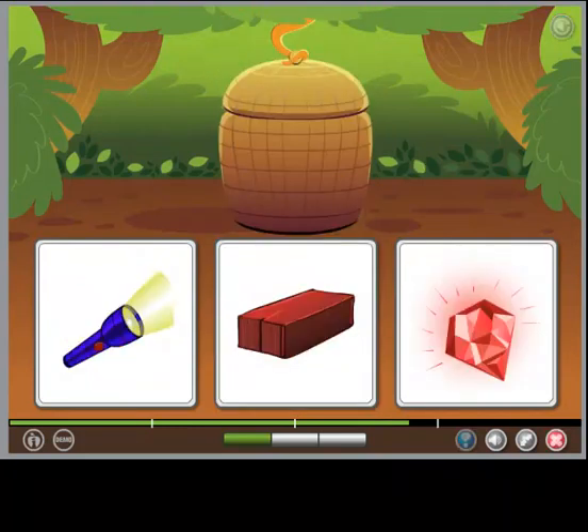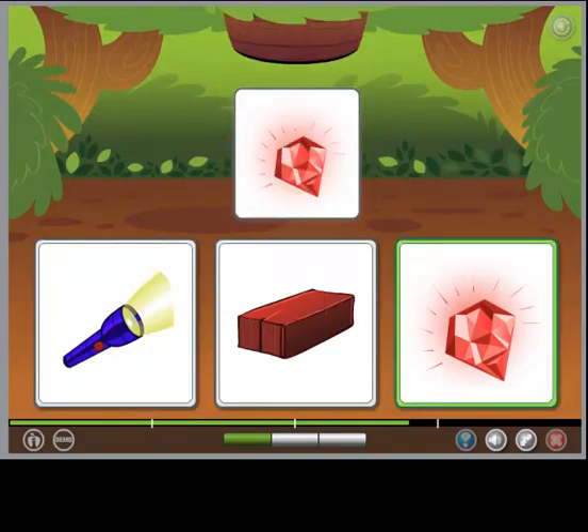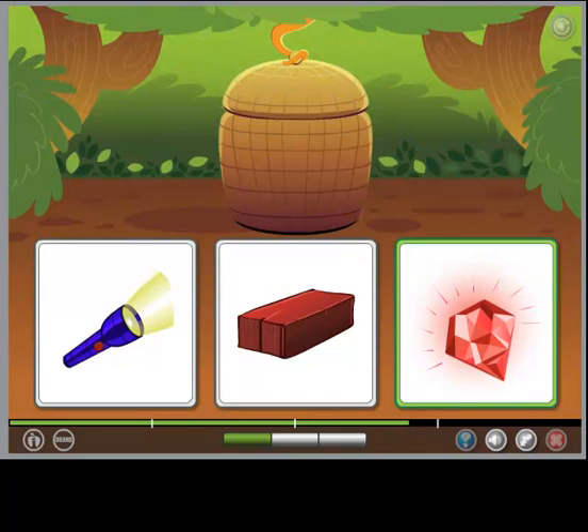The object is both bright and red. Not quite. This one is both bright and red. This one is the object that the words describe.